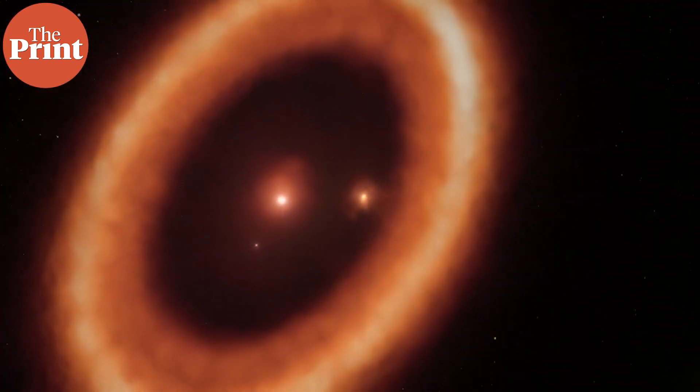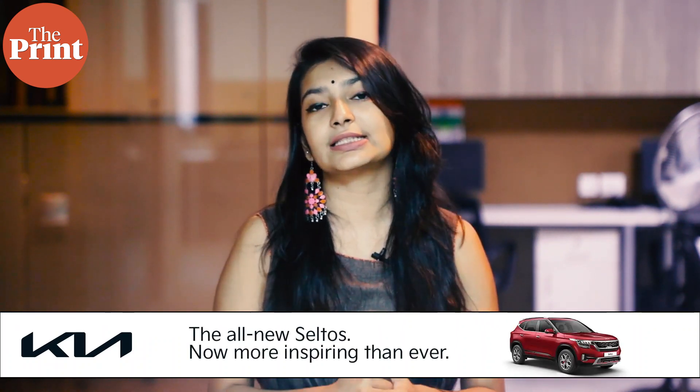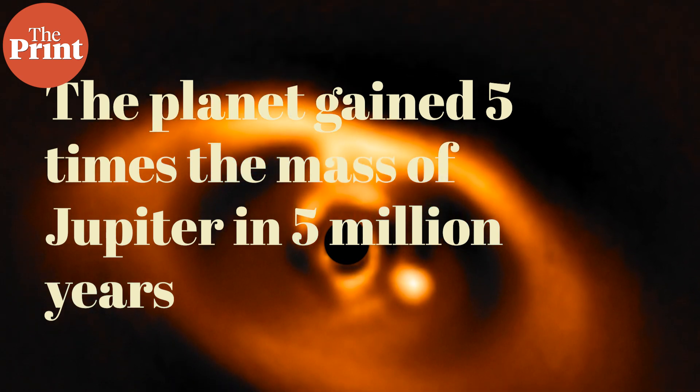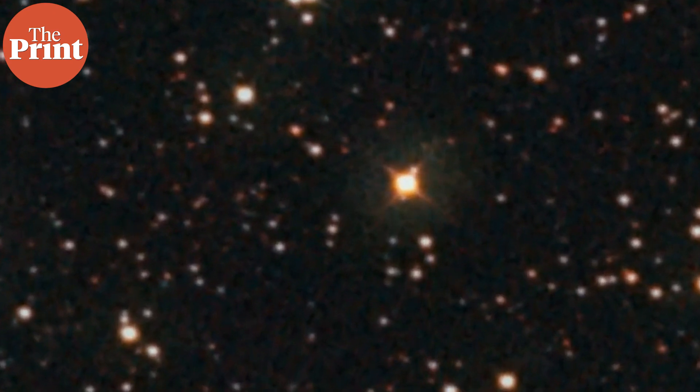Other research teams working with other types of telescopes around the world are also studying this system. In April this year, for example, NASA used the Hubble Space Telescope to study this system. Hubble's ability to detect ultraviolet light offered a unique look at radiation from extremely hot gas falling onto PDS-70b. The ultraviolet radiations allowed the team to directly measure the planet's mass growth rate for the first time. The planet has gained five times the mass of Jupiter over a period of about five million years, but at present the rate at which it is gaining mass has dwindled. At the current rate, the planet would only increase by approximately an additional one-hundredth of a Jupiter mass in one million years, suggesting the planet is at the tail end of its formation process.